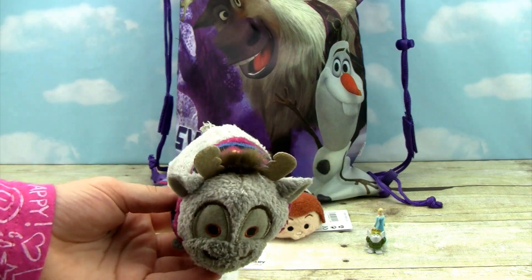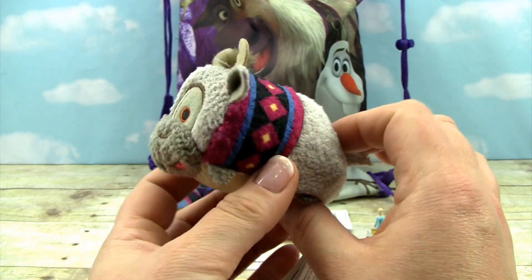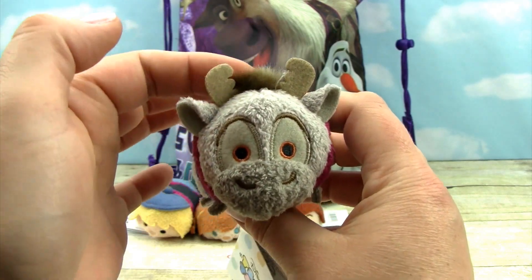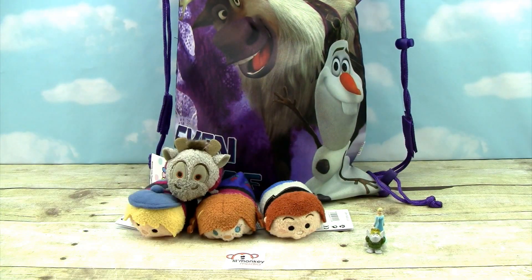And it's Sven! Look at how cute he is — and look at his tongue and the little tuft of hair by his antlers. He's my favorite. That's good that we got him so he can be Kristoff's best little buddy.